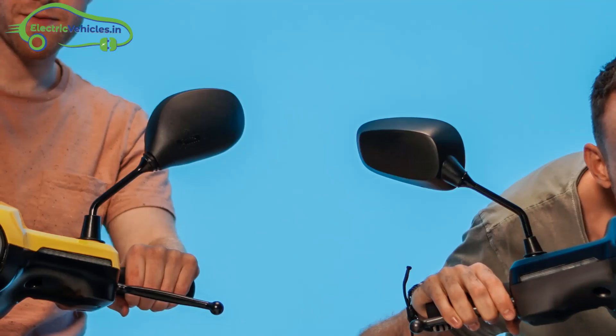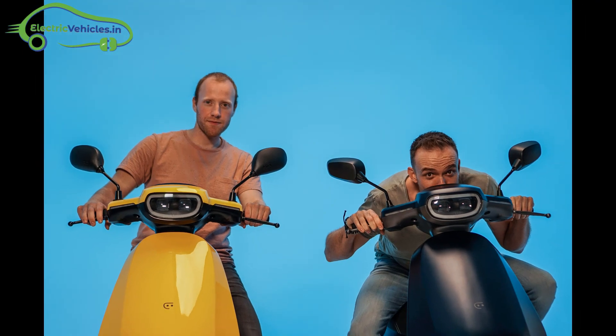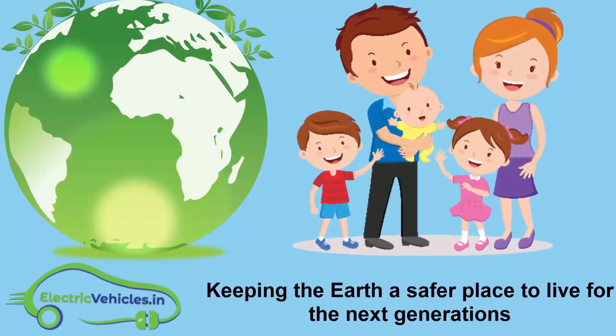Electric scooter delivery starts in 2020. Currently, the company is accepting pre-order bookings from European countries only, so Indians need to wait some time for its launch.